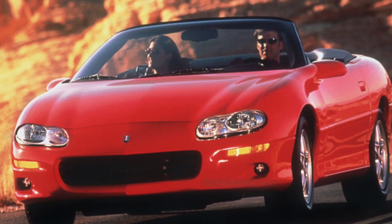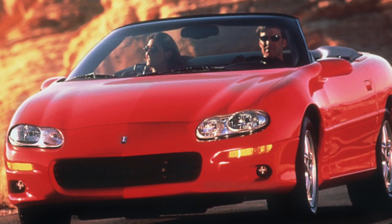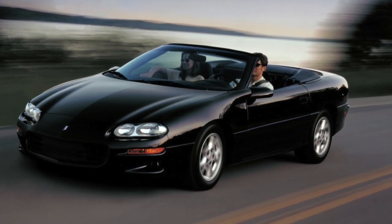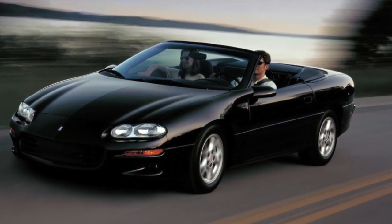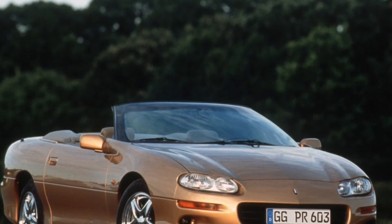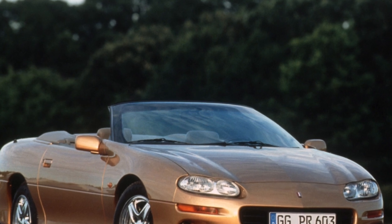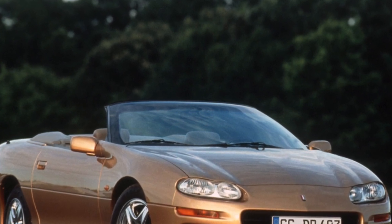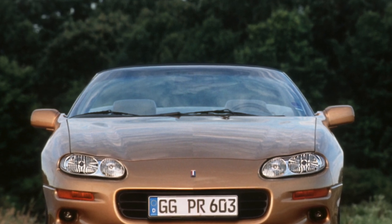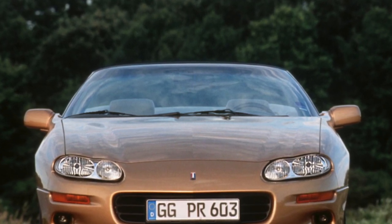Both engines are designed for gasoline with an octane rating of at least 87, so they feel great on domestic 90-octane fuel. But fuel consumption is still significant — the 5.7-liter unit needs about 18 liters per 100 kilometers in the city, and the 3.4-liter is only 2 liters more economical. So if you have a choice, it is better to give preference to the more powerful one, because it is more durable.